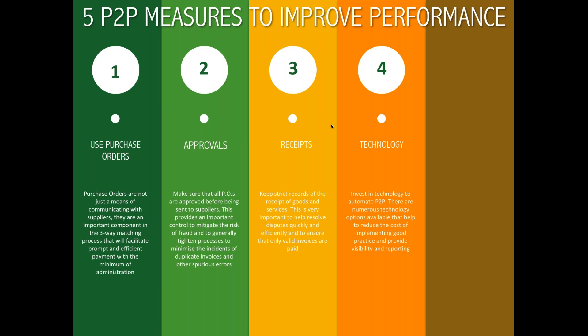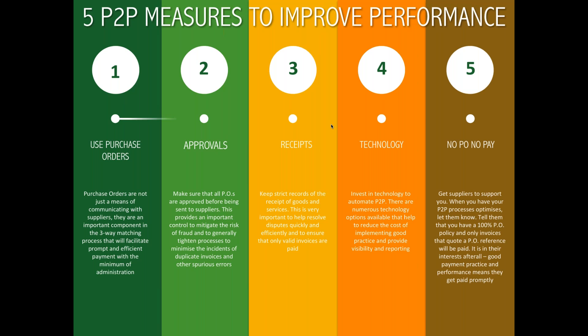Fourth, technology. 15 or 20 years ago it would cost a small fortune to put purchase-to-pay technology in place, but there's a range of options now and the cost of good practice is much lower than it used to be. Technology plays a hugely important role in back-office process efficiency in the 21st century. Finally, no PO, no pay. No PO, no pay is a good message to suppliers — get suppliers involved. When you've got good practices, it makes sense to let suppliers know you'll only pay when purchase orders are in place, giving suppliers reassurance that their invoices will be paid properly.